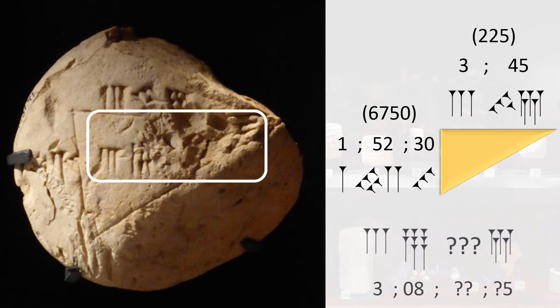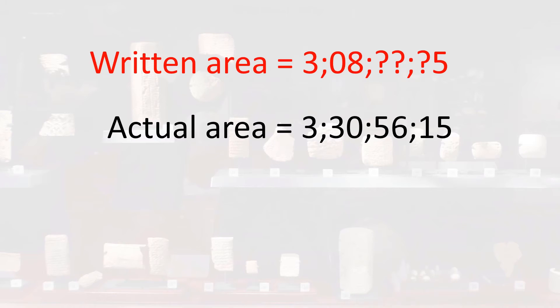Finally, we write down as much of the area calculation as we can see. Specifically, we can see that there is a 3-unit group, an 8-unit group, and it finishes with a 5-unit group. However, we don't know 3 of the internal digits. We can calculate the area of the triangle using the simple fact that the area is height times width divided by 2 — but this does not match the answer on the clay. So what went wrong?